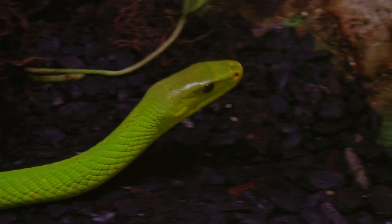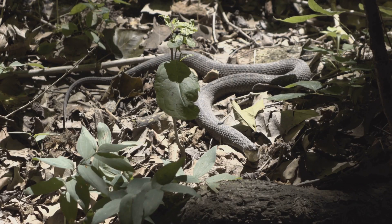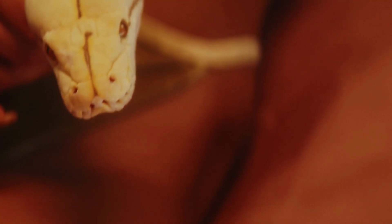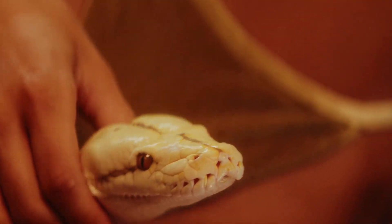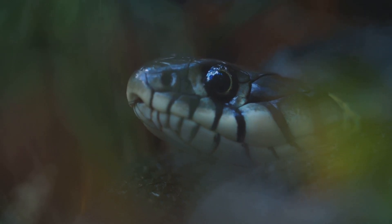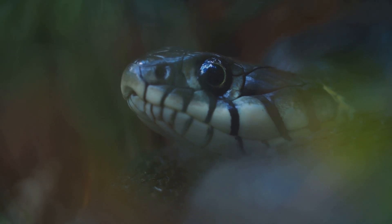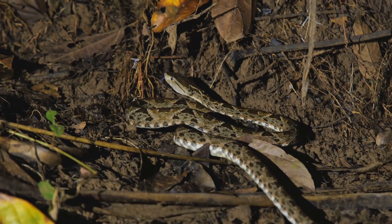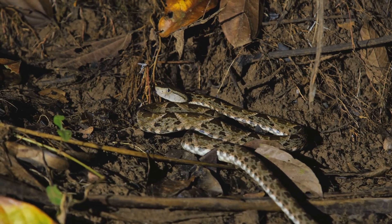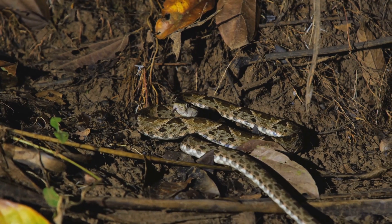Why shed? Shedding is crucial for a snake's health and survival — a natural process that ensures they stay in peak condition. Firstly, it allows for growth. Without shedding, a snake would be trapped in its old skin, unable to expand. As snakes grow, their skin needs to be replaced to accommodate their increasing size. This is similar to how humans outgrow their clothes and need new ones. Snakes shed their skin to make room for their growing bodies, and this process is essential for their development.